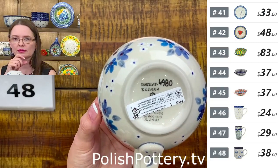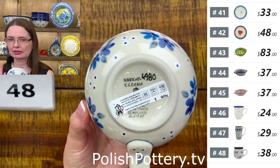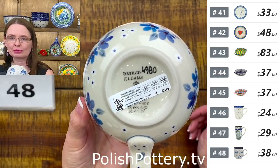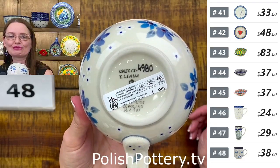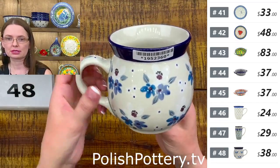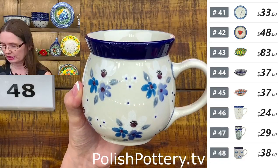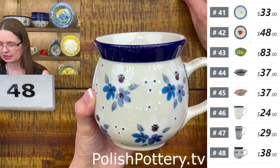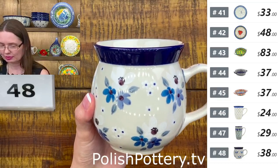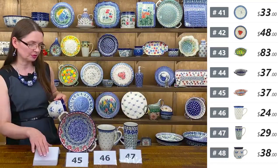This is a Unikat pattern — blue, white, gray, and purple. Teresa Liana, Unikat 49AD. Sixteen ounces brimful — this is the biggest bubble mug from Ceramika Artystyczna. They only have eight, twelve, and sixteen ounces. This is the papa mug — the biggest one. $38 tonight — wait, $80 for the beautiful Unikat pattern. Regular price $76. Number forty-eight.